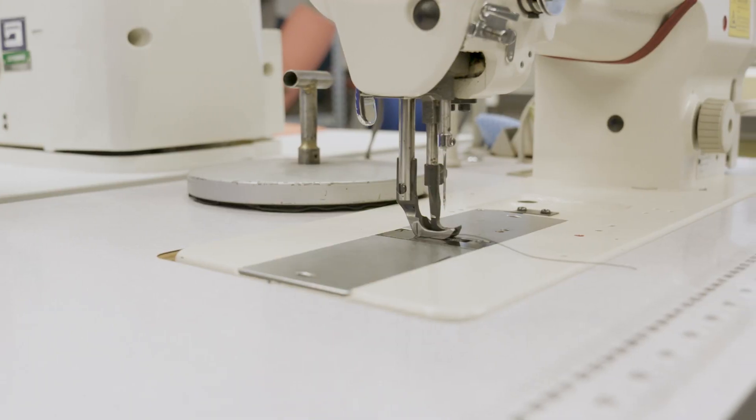My name is Tim Fish, I'm Product Director at RAB. I look after all the product design, development and kind of future direction of where we're going with products and what we're doing.